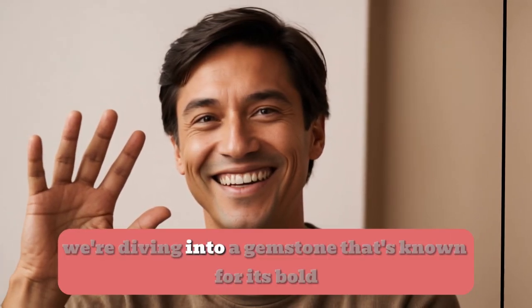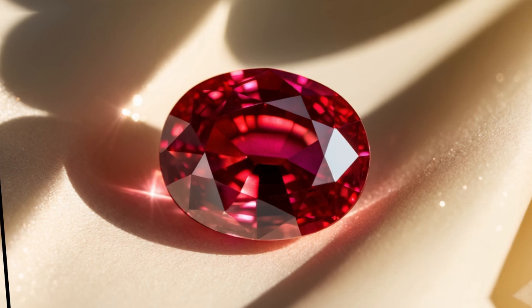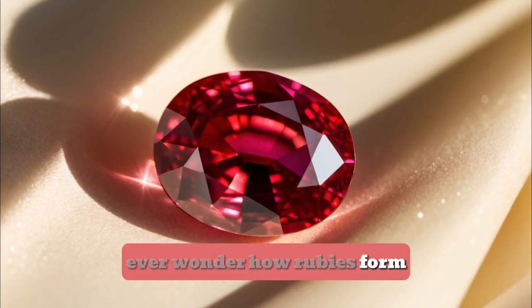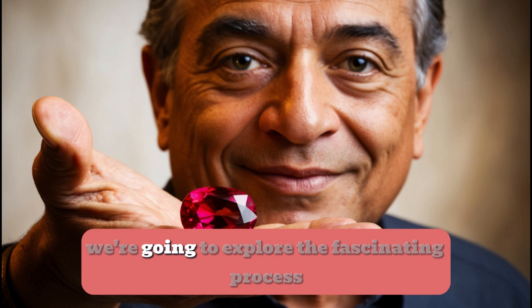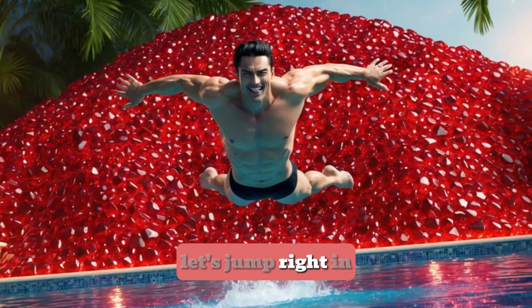Hey everyone, today we're diving into a gemstone that's known for its bold red colour — the ruby. Ever wonder how rubies form or what makes them so unique? In the next few minutes we're going to explore the fascinating process that creates these fiery gems. Let's jump right in.